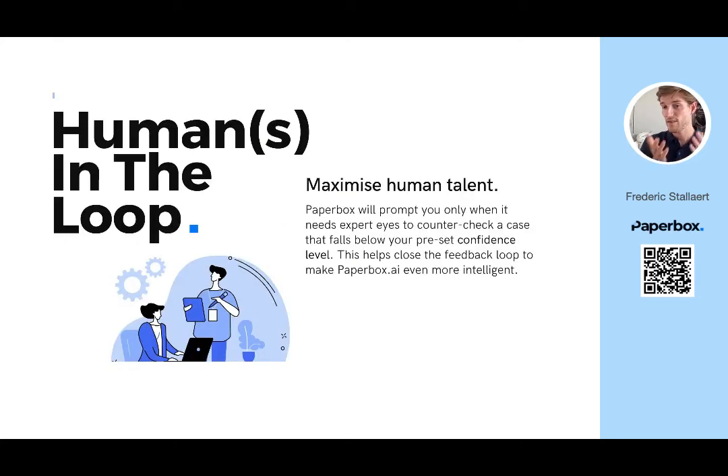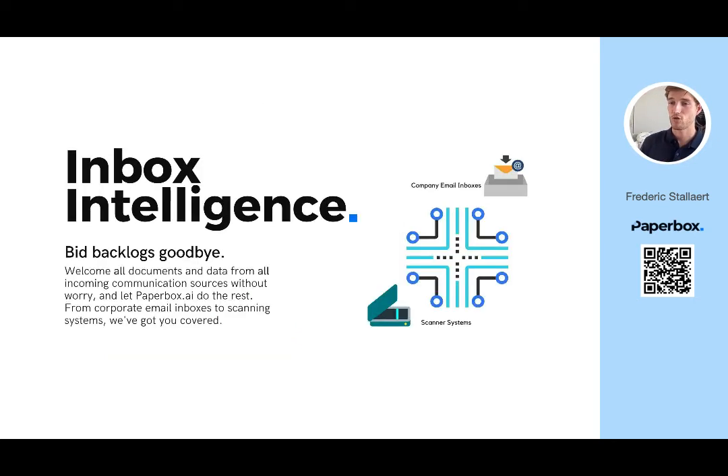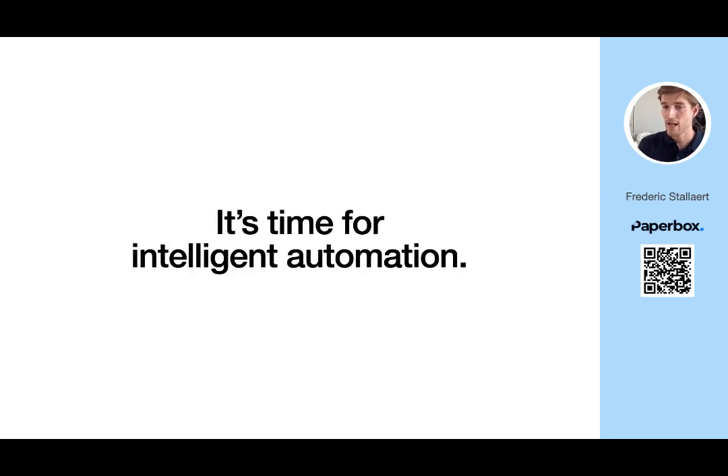And the humans in the loop? They can focus on cases that need rigorous analysis, and spare them the pain of playing document ping-pong with colleagues all day. You should have the best in human talent and the power of AI working to your advantage. It's time not just for automation, but for intelligent automation with Paperbox.